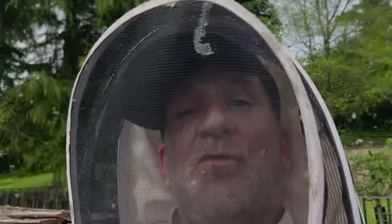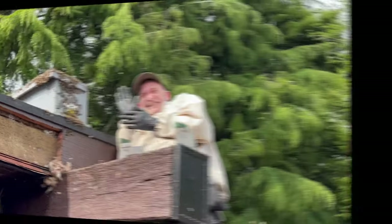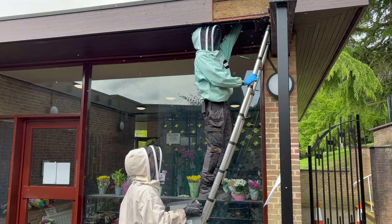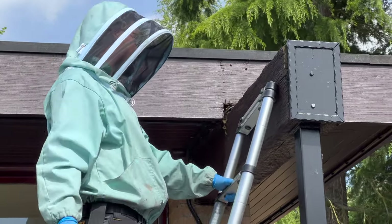There was actually a funeral going on at the time as well. You've been incredibly brave today, Mark. You're having a Weetabix. What are we going to do today? We're going to get these bees out of here, hopefully.